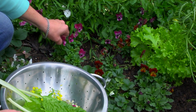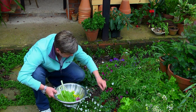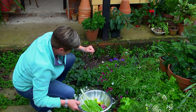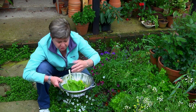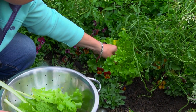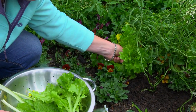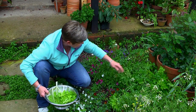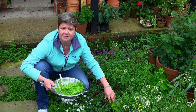Aren't these just gorgeous? Some little violas - remember violas and pansies are completely edible. And then some lettuce leaves. These are all frilly lettuce - they're perpetual, which means they don't have to form a head, so you don't have to wait. You just go around and pick leaves as you need them. You'll also see strawberries, some rocket, some celery in the back - and that's all part of the planting that just spaces everything out.